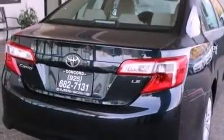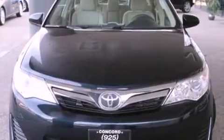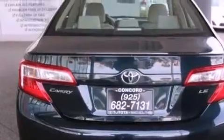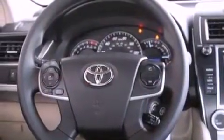All of the following features are included: air conditioning, a split folding rear seat, cruise control, a CD player, a passenger side vanity mirror, traction control, an anti-lock braking system, side impact airbags, a rear window defroster, and a power driver seat.